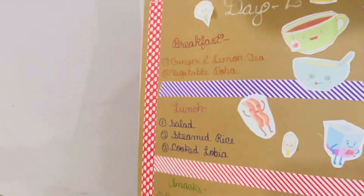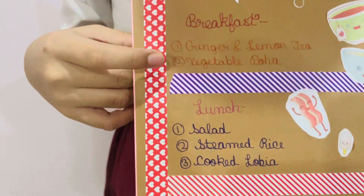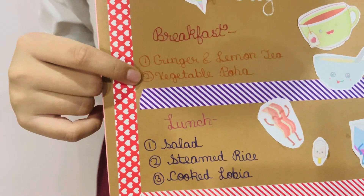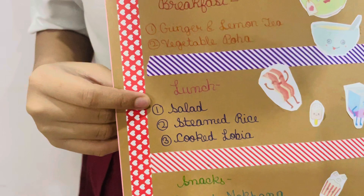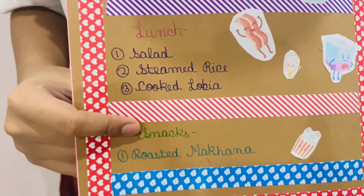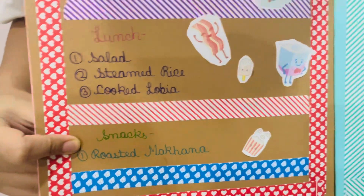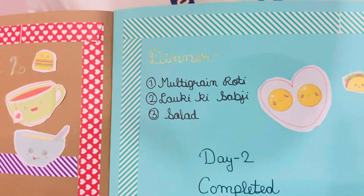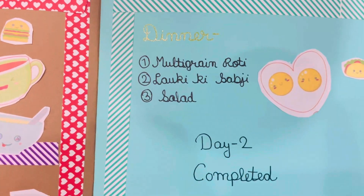Coming to day 2. For breakfast, I took ginger and lemon tea with vegetable poha. For lunch, I took salad, steamed rice, and cooked gobhi. For snacks, I took roasted makhana. For dinner, I took multigrain roti with lauki ki sabji and salad.